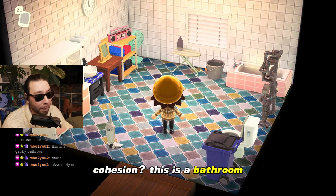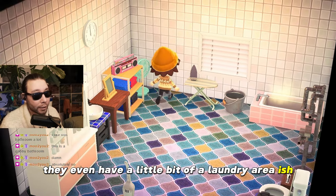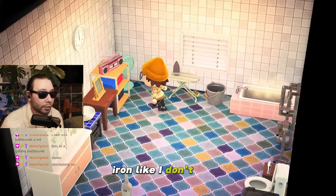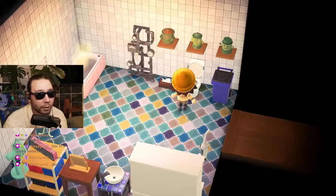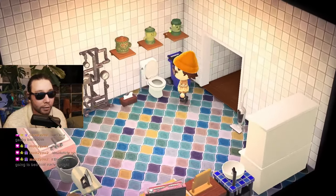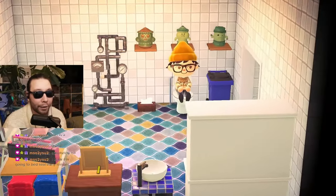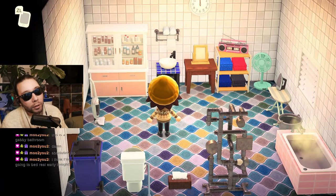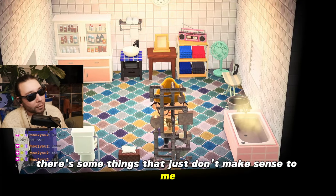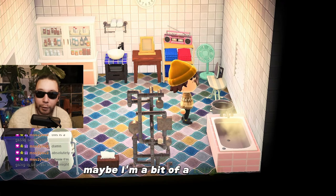Cohesion — this is a bathroom. They have a tub, they have a sink, they have a mirror. They even have a little bit of a laundry area-ish. The iron — it seems like they're getting dressed here. It's a good place to iron your shirts. And then they kind of tried with their toilet. I would hate to have a toilet right next to the door — I think that would be weird. I'm going to say two stars. There's some things that just don't make sense to me, that just don't belong here. Maybe I'm a bit of a tough critic.